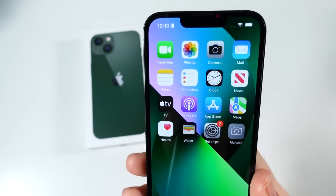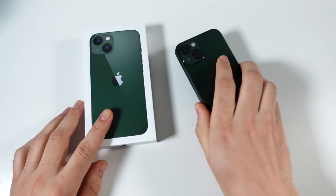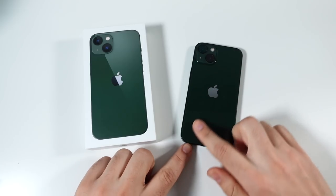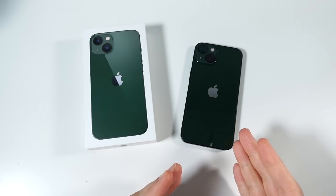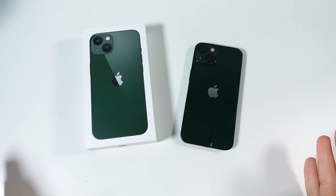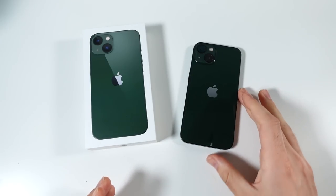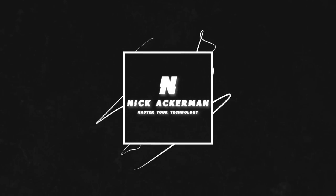I know like five people who already have this phone — it's really a great device. Over seven months there's not really much to complain about. Let me know your thoughts on the iPhone 13 in the comments — do you have one, do you plan on getting one, or are you ready to talk about the iPhone 14? Catch you all in the next episode — be well and peace.